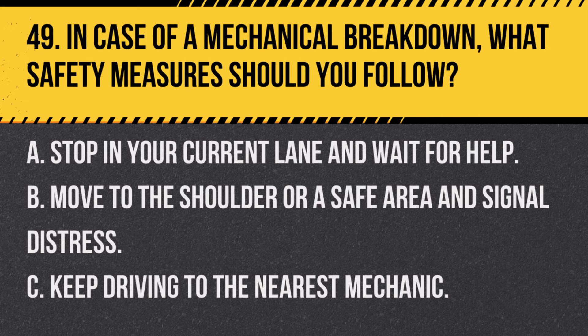Question 49. In case of a mechanical breakdown, what safety measures should you follow? A. Stop in your current lane and wait for help. B. Move to the shoulder or a safe area and signal distress. C. Keep driving to the nearest mechanic. Answer: B. Move to the shoulder or a safe area and signal distress. It's safest to get out of traffic and then signal for assistance.